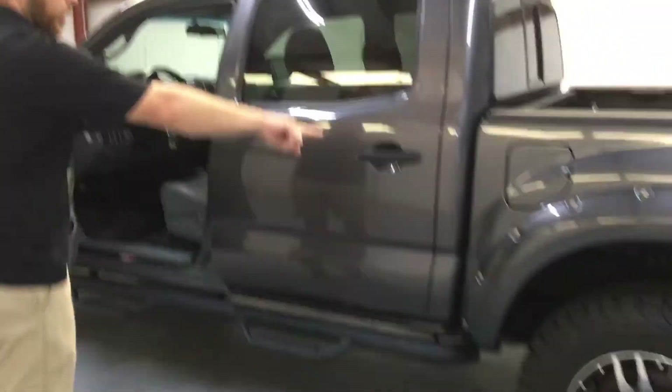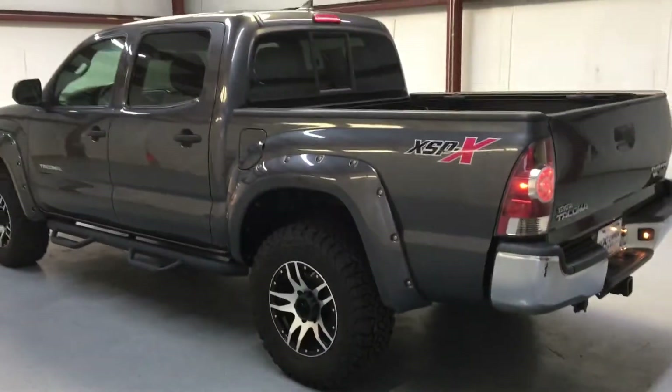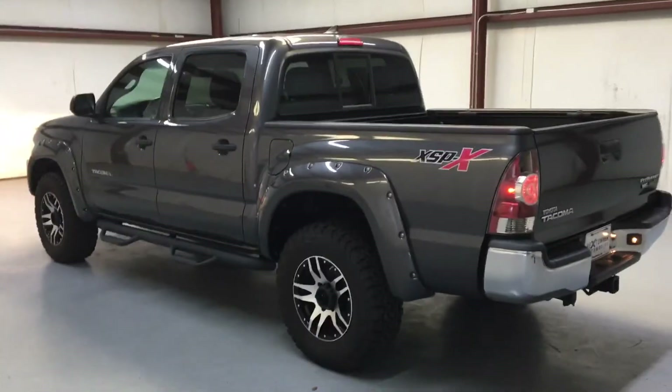I love these fender wells right here — it's got the billet look. Great aggressive look with the wheels on it. Sharp.